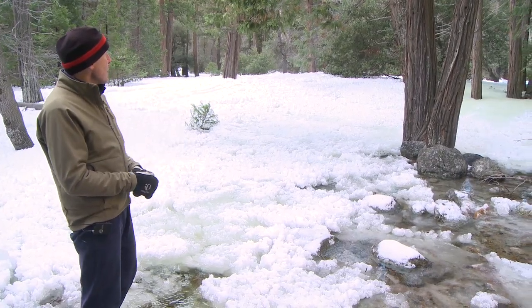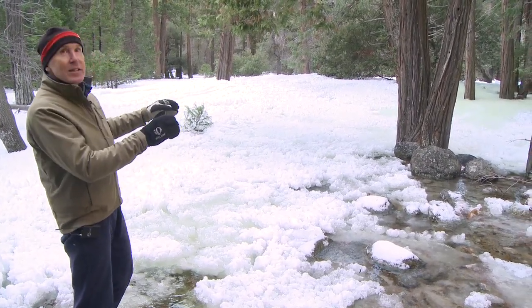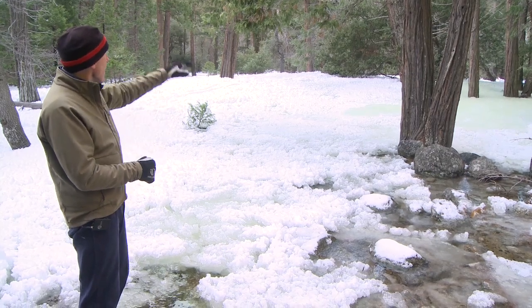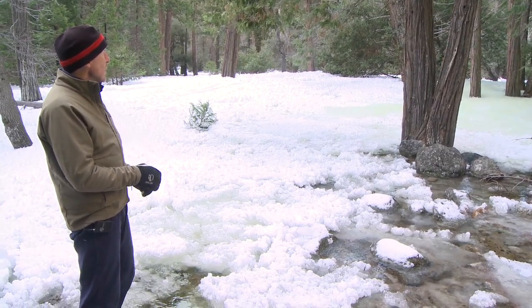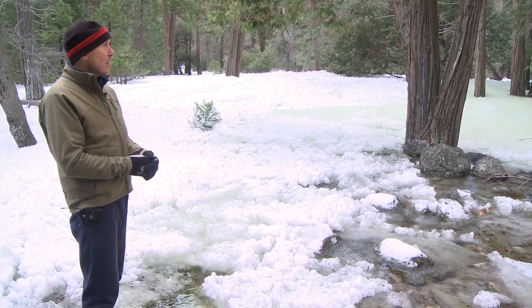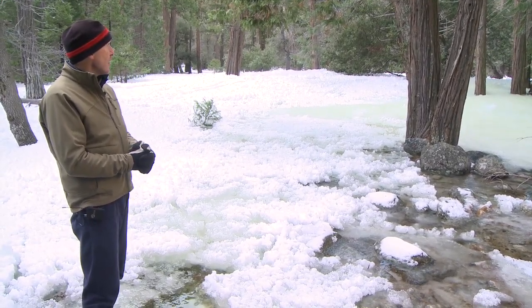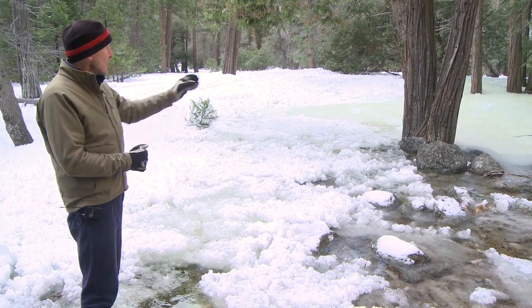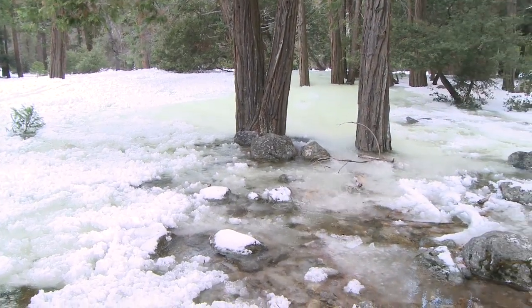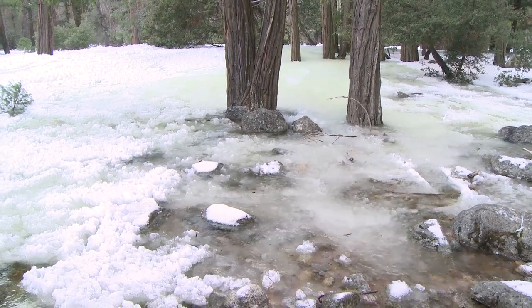Now we see this dynamic change as the frazil ice has built up its own levee and caused the channel to clog up, and it's coming toward us. We're going to have to be ready to move here as Yosemite Creek and all of its might is coming toward us. You'll see this lava flow effect where the ice accumulates and builds up blockages that stop it from coming in a certain direction.